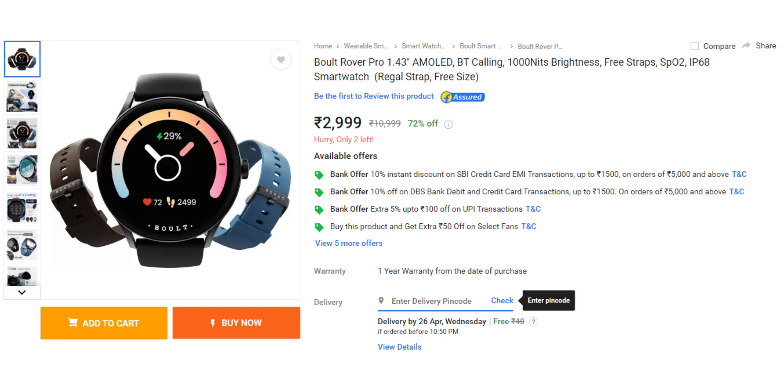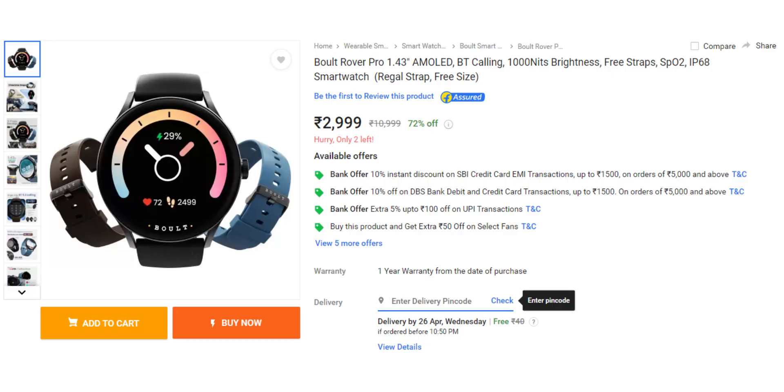Next, also at the 3000 rupee price point, if you want a round dial smartwatch, there is the Bolt Rover Pro. It has a 1.43 inch AMOLED display with 1000 nits brightness, which is excellent for outdoor peak sunlight visibility. It has IP68 rating, 150 plus watch faces, 100 plus sports modes, and a health monitoring system. A major advantage is that it comes with two extra straps in the box. Most smartwatches come with a single strap, but this watch provides two extra straps, so you can switch styles easily. For 3000 rupees, this is a great smartwatch with AMOLED display and a round dial.